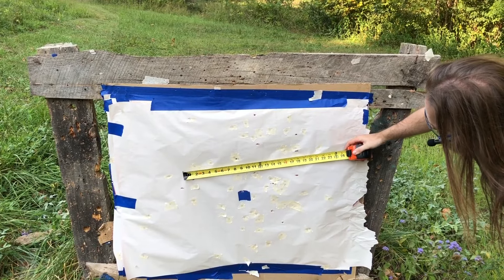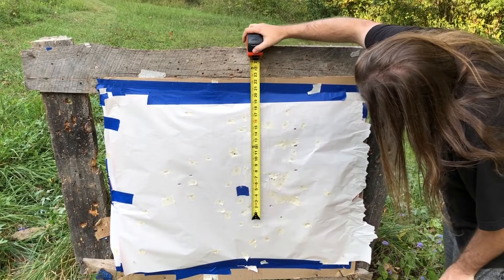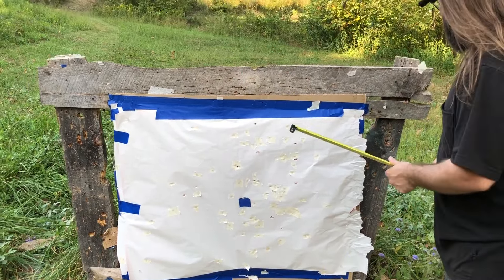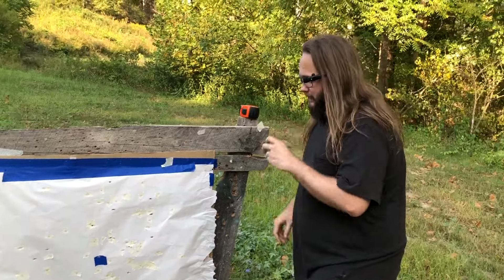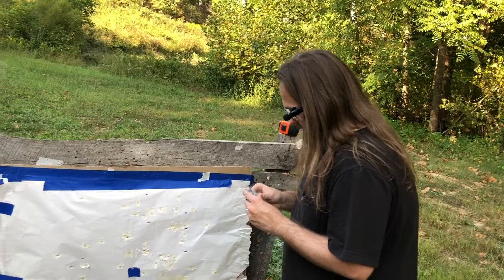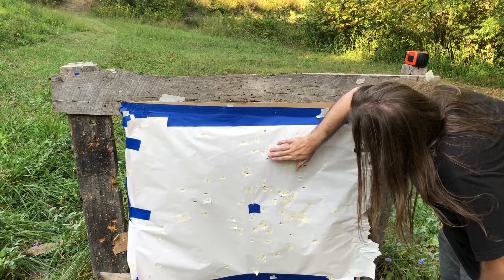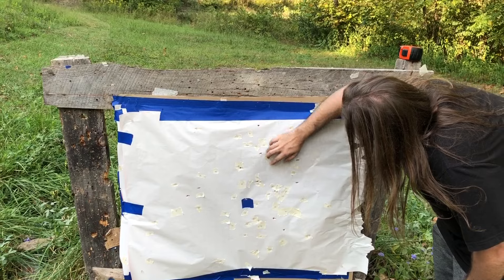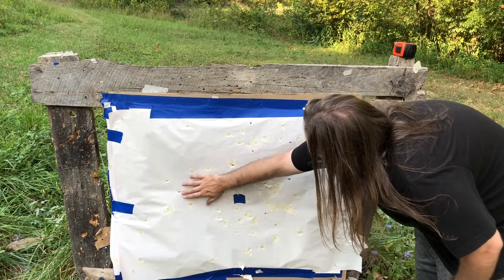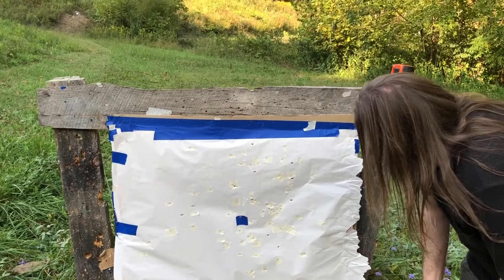Pattern on this one measures about 18 by 18 inches — not bad, could be a little bit tighter. The speed on that one — I'd drop it down to 18 grains to get around 1200 to 1250 FPS. Counting: 13 of 14 pellets on paper.